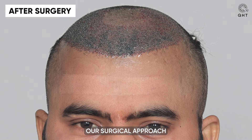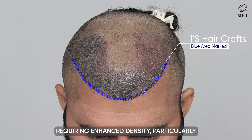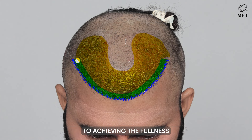In addressing Norwood grade 3 baldness, our surgical approach utilized the advanced QHT technique. We began by implanting single and thin follicle grafts along the custom-shaped, newly designed hairline to ensure a natural, seamless transition. This meticulous placement aims to recreate a hairline that not only looks natural but also harmonizes with the patient's facial features. For areas requiring enhanced density, particularly the frontal head, we employed double and triple follicle grafts. This strategy is key to achieving the fullness and volume needed for a youthful and revitalized appearance.